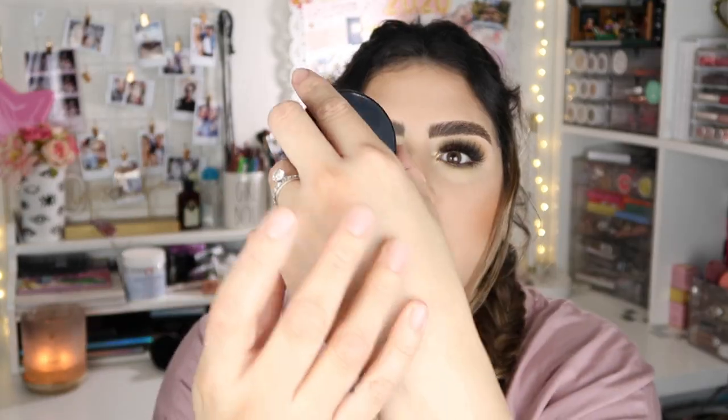Next I have a MAC blush in the shade Peaches — I picked it up last month. It's really pretty and really natural. Nicole Guerrero used to rave about this blush years ago and I finally picked it up. It's what I'm wearing today — a really nice, natural, everyday blush.